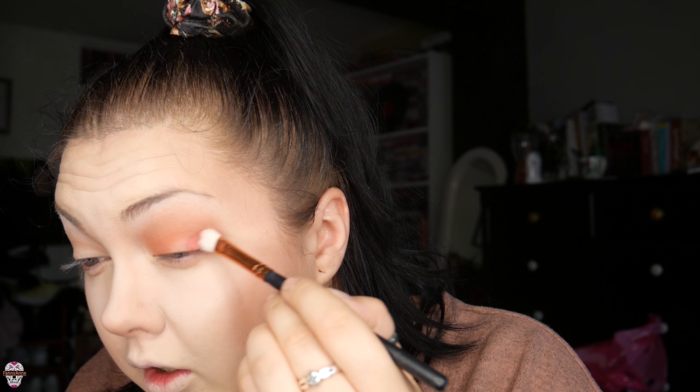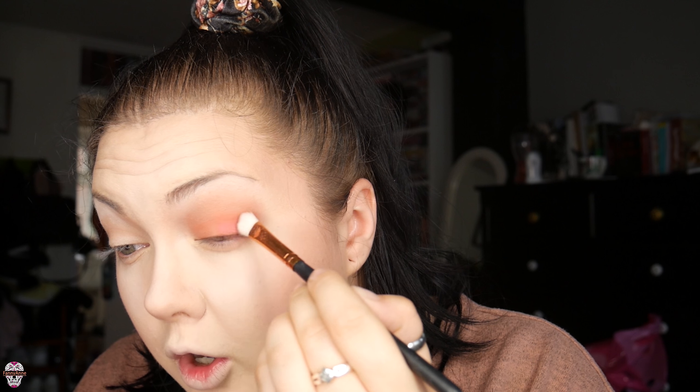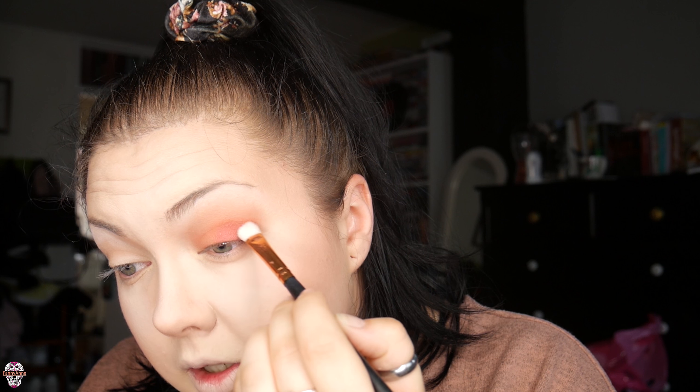Now I'm going for 'Blood Sugar' — this dark red right here. I'm gonna tap that off and go in — oh my god, it's so pigmented, it's beautiful! I'm in love. We're just going to do this end corner — it's so pigmented, this one is incredible. Blending it up slightly.